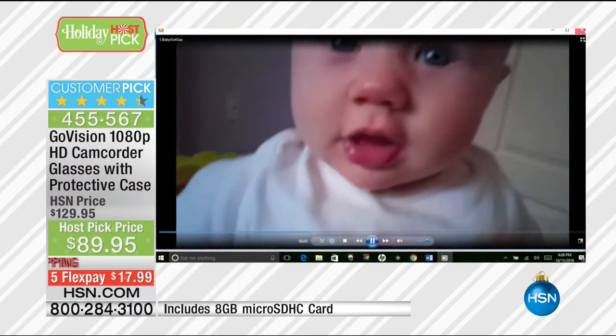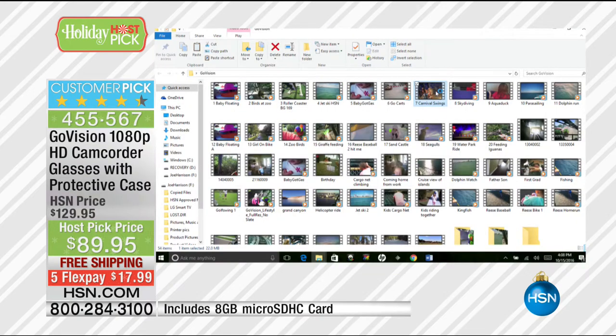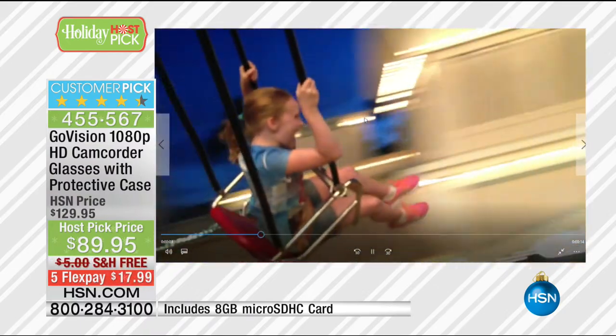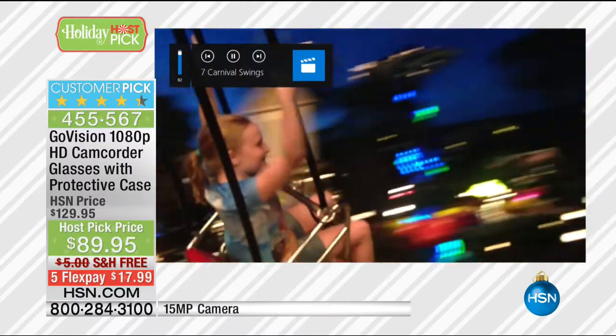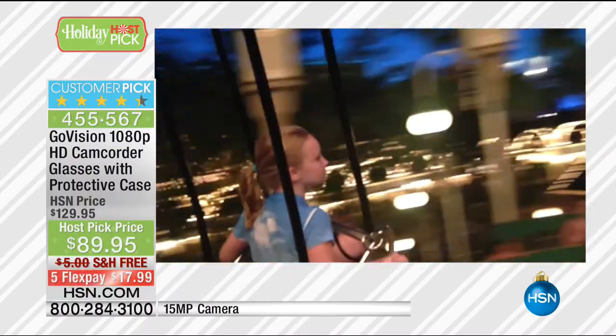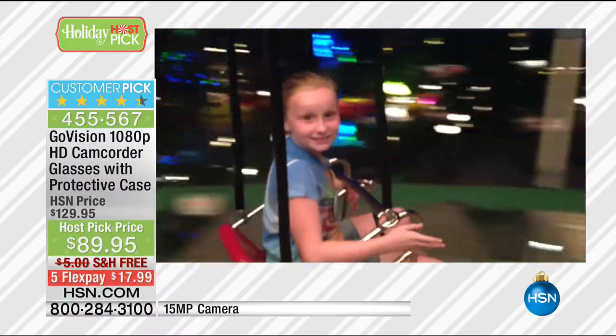Whether it's family members, the kids, the roller coasters, and even at night — this is my daughter on a carnival swing. She's holding on, having fun. We're on the little swings that go in a circle and it's the middle of the night, and we're able to capture it and have fun because I'm wearing my glasses.